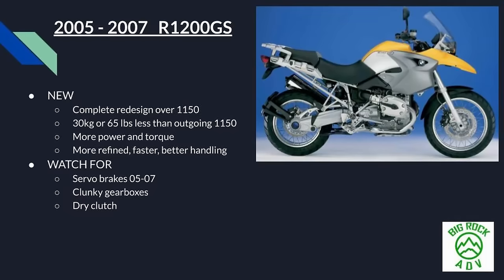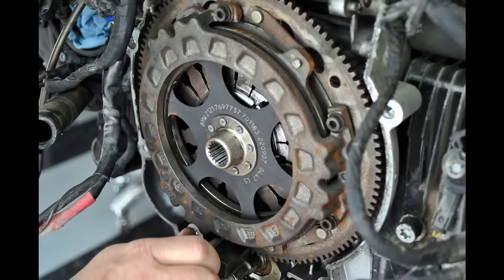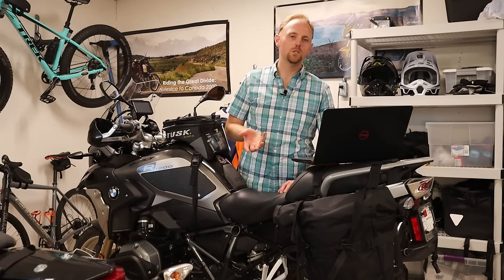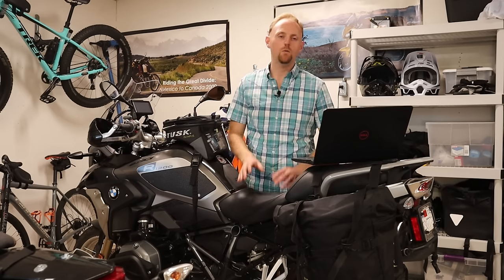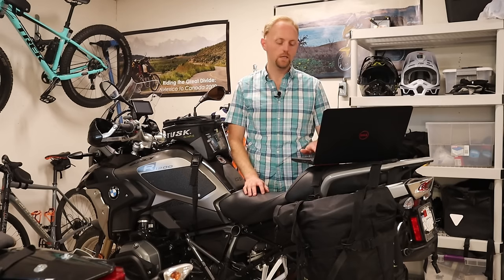Other things to watch out for — and this is going to be a hallmark with most GSs and most BMW boxers — is that the transmissions are kind of clunky. You're also looking at a dry clutch, which they continued all the way to the water-cooled bikes. The way the clutch was arranged through 2013 on all the oil-cooled bikes, it was very difficult and expensive to change out — you had to take a lot of the engine apart. The dry clutch also doesn't have the greatest linear feel and is more prone to overheating. If I'm given the choice between a wet clutch and a dry clutch, I'm not going to want a dry clutch. A wet clutch is more modern, more resistant to heat and fading — that's something you have to factor in when looking at these oil-cooled bikes.